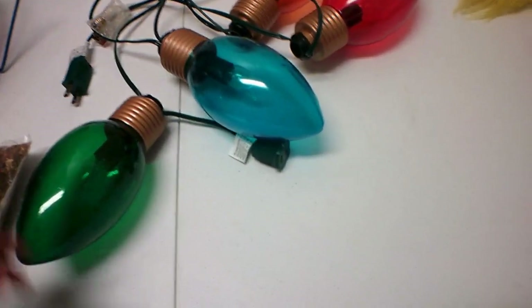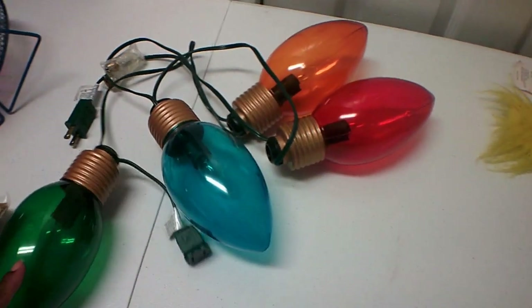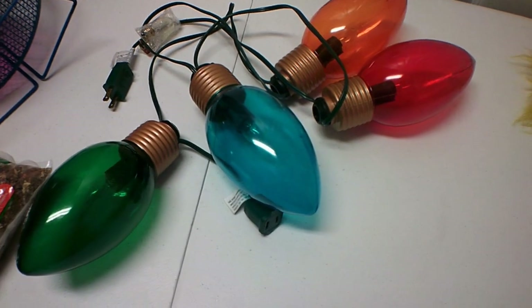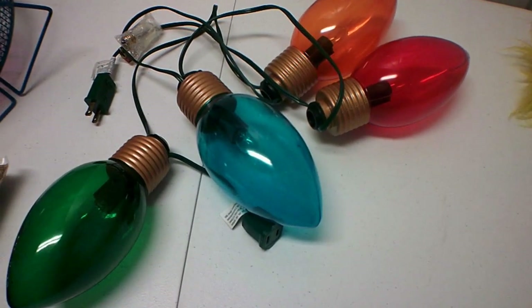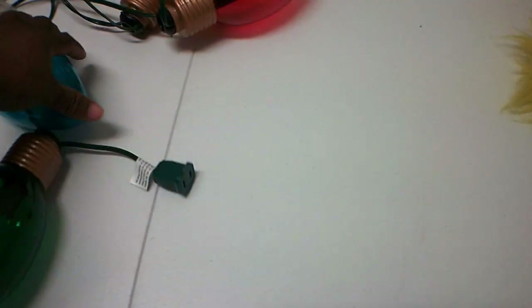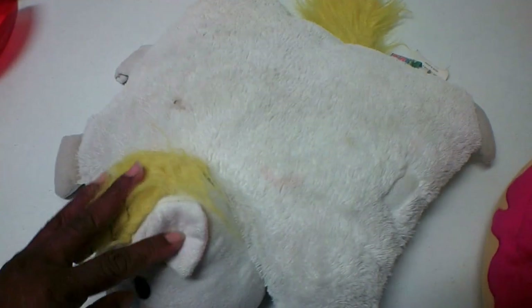This is going to be a cute decoration to have somewhere, either in the house or in one of my girls' rooms. Right now nobody's wanting it because they're not thinking about Christmas stuff, but the closer we get to it they're going to be looking for these. And then we have this little unicorn — right now he looks brown but he's supposed to be white.